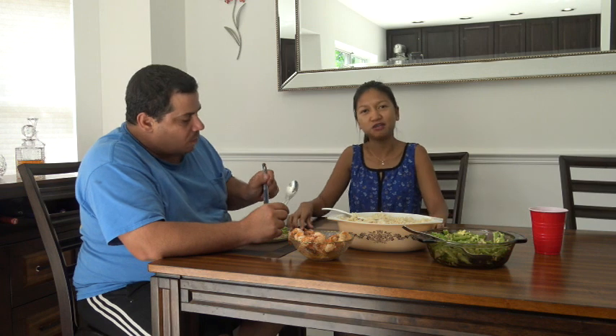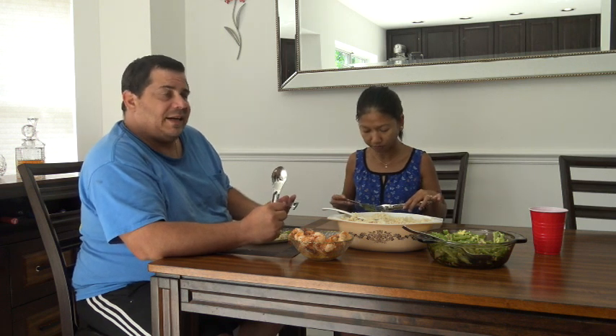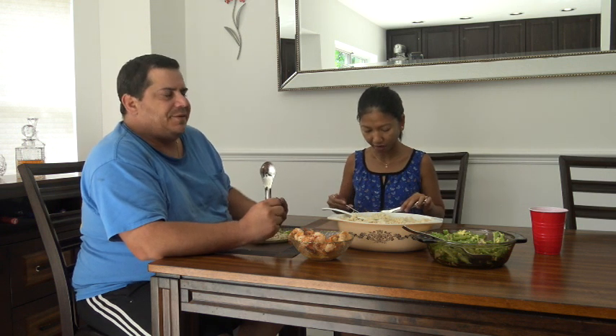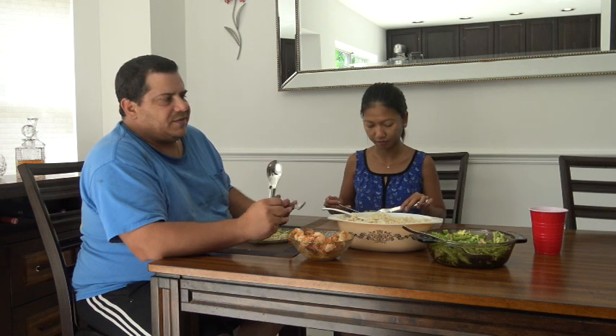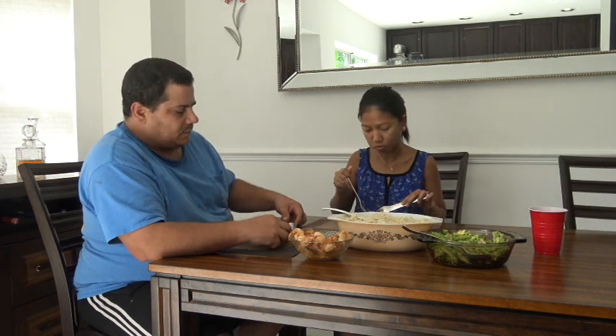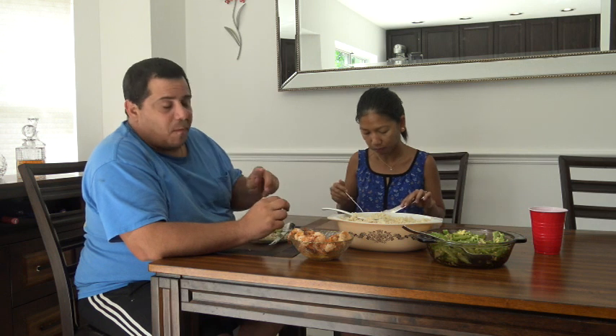Another thing Filipinos like doing is eating without silverware - they use their hands. Like when you do a boodle fight - you'll see in one of our videos - where people traditionally eat with their hands. They lay down banana leaves and put different foods on top, and then everybody gathers around and eats with their hands. Just make sure you wash your hands first!